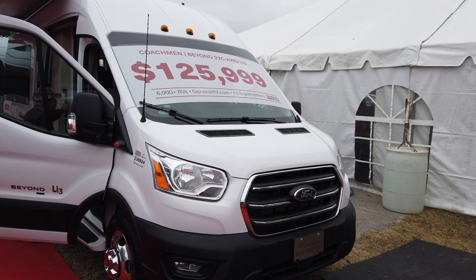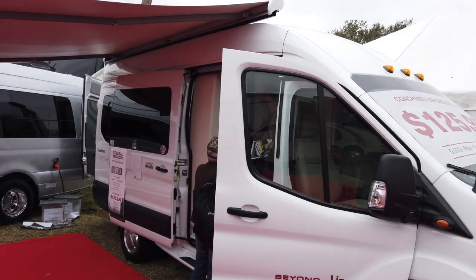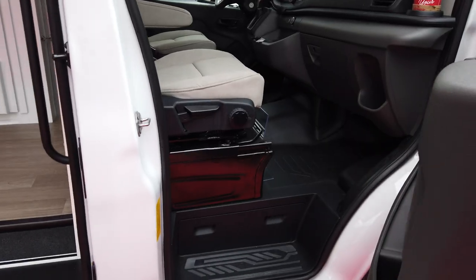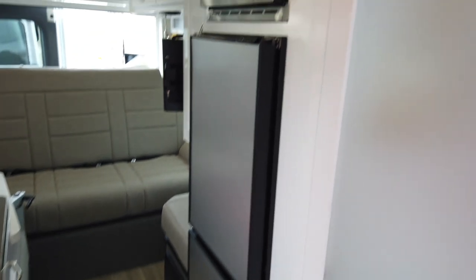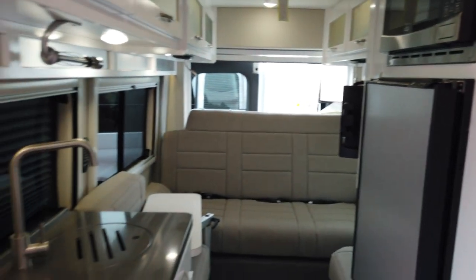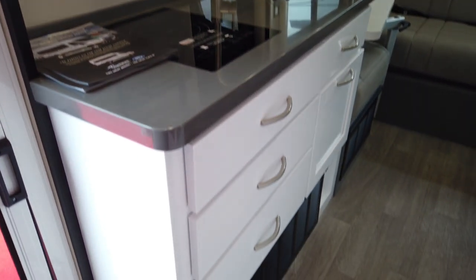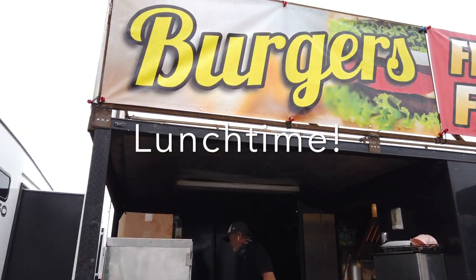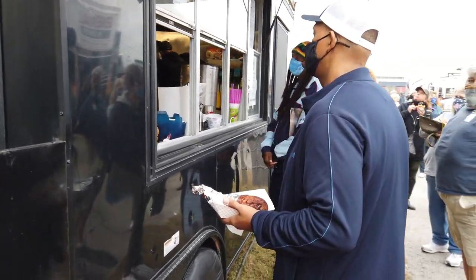So this is a Coachman B van called a Beyond LI3. This is the front cab of the B van, looks like your typical van. Inside you have a wet bath, a refrigerator, microwave, some seating in the back, cabinets up top, and your kitchen area.